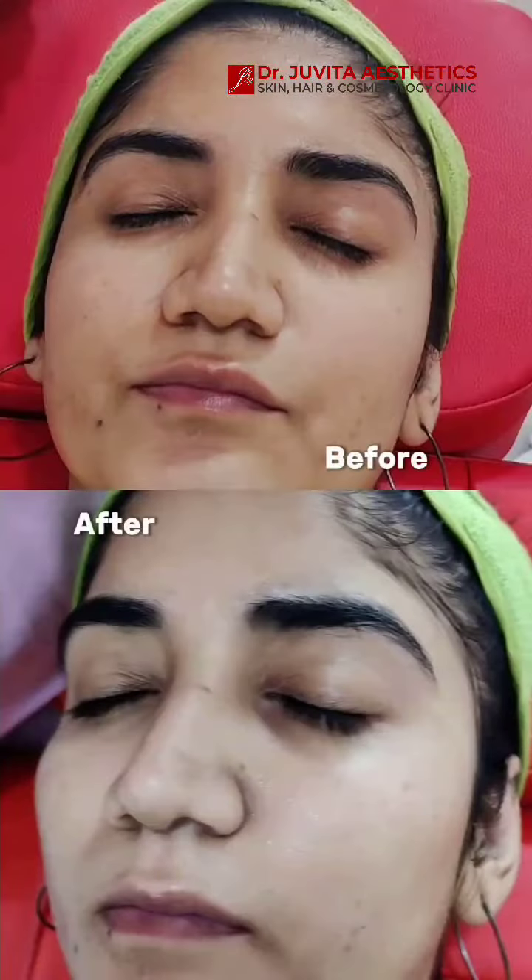At last, your newfound radiant skin is protected with sunscreen. In just 20 minutes, say hello to brighter, healthier skin.